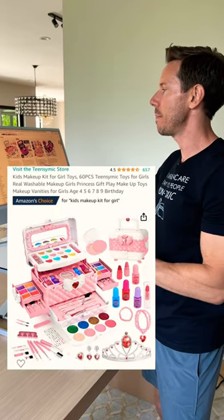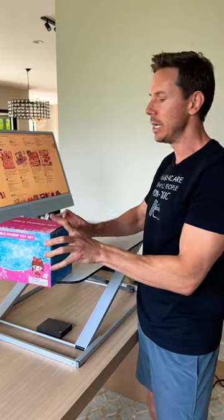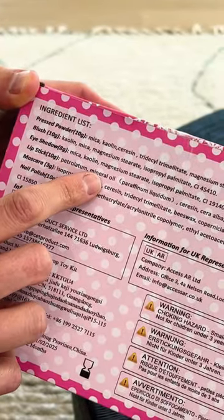I ordered one of the best-selling kids makeup kits on Amazon, and one of the disturbing things is you can't see the ingredients on so many of these listings. And sure enough, when it came this week, check it out — it has petrolatum and mineral oil.